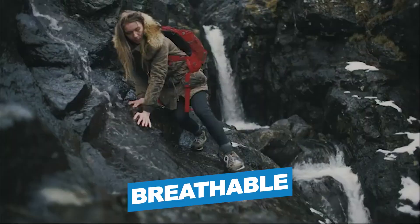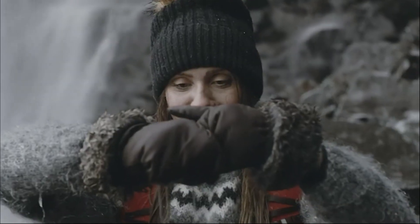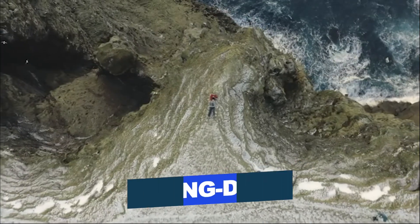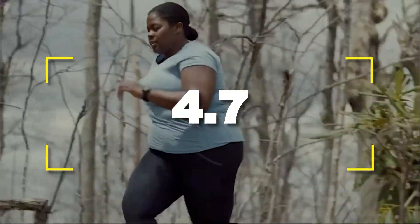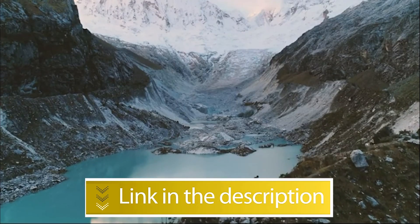Notable features: breathable, waterproof. Notable specifications: great drainage, suitable for long distance walks. Users rated this product 4.7 out of 5.